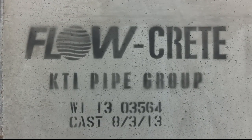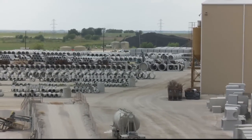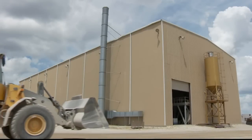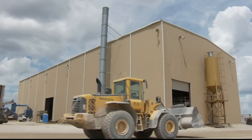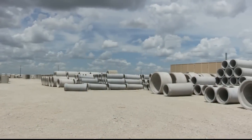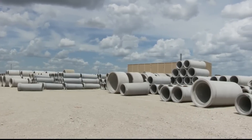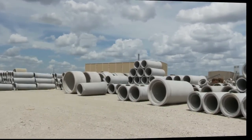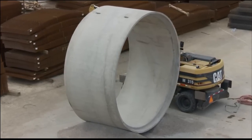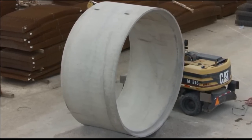To understand the unique qualities of Flowcrete Pipe, let's take a look at how it's made. Prior to production of any Flowcrete Pipe, specifications are sent from the customer to our manufacturing facility in Alvarado, Texas. This facility is state-of-the-art with the capacity to produce Flowcrete pipes in diameters as large as 156 inches.